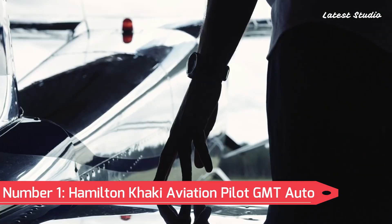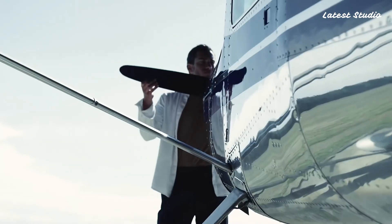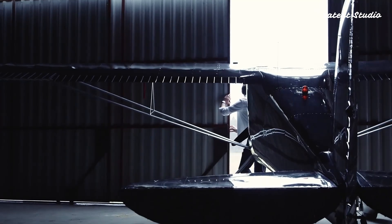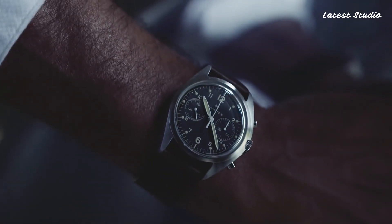Number 1: Hamilton Khaki Aviation Pilot GMT Auto. Continuing our exploration through the Hamilton Aviation Collection, the Khaki Aviation Pilot GMT Auto stands out as another top-notch timepiece. Featuring a red-tipped GMT hand, this watch allows you to tell the time in two different time zones simultaneously. Water-resistant to 100 meters and showcasing the date at the 3 o'clock position, this timepiece combines functionality with impeccable design.